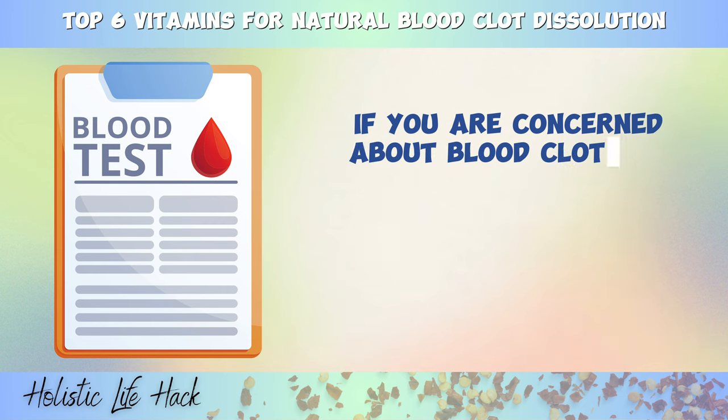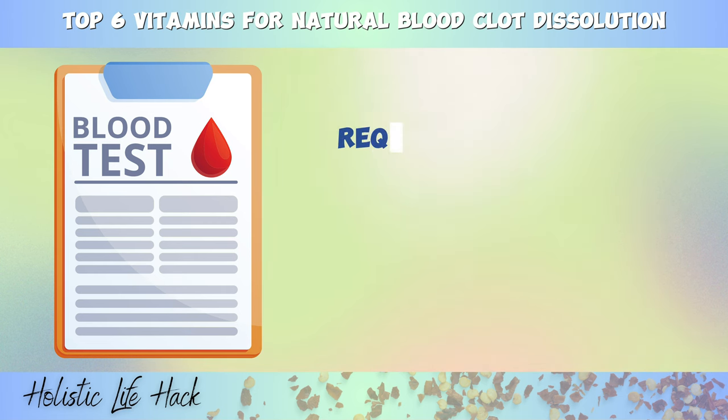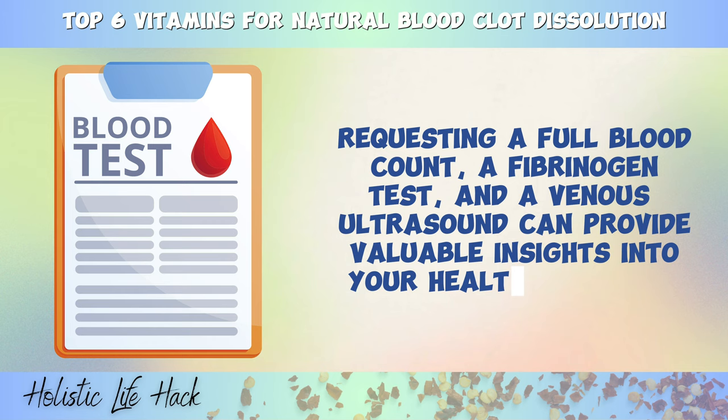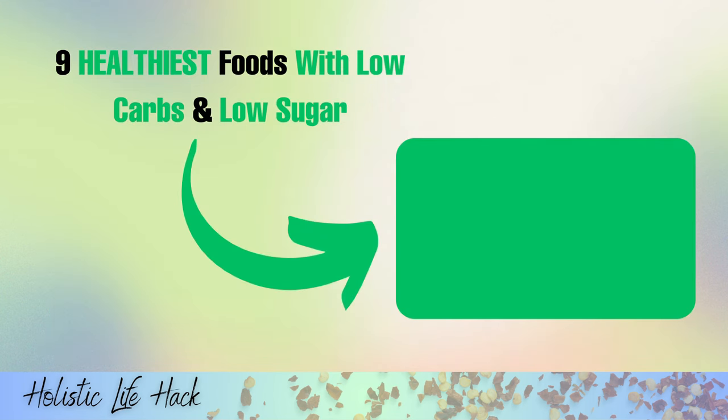If you are concerned about blood clots or related symptoms, seeking medical advice is crucial. Requesting a full blood count, a fibrinogen test, and a venous ultrasound can provide valuable insights into your health condition. If you'd like to adopt a healthy lifestyle and learn more about low-carb and low-sugar foods, go ahead and click on this video on your screen now. Thank you so much for watching. As always, we wish you great health, wealth, and happiness.